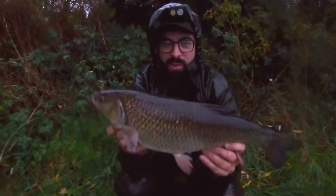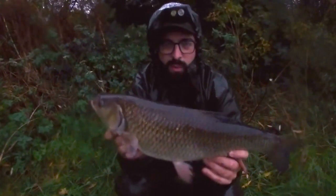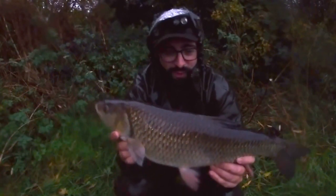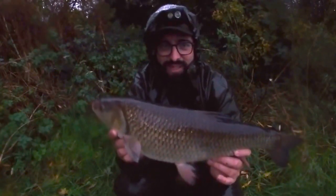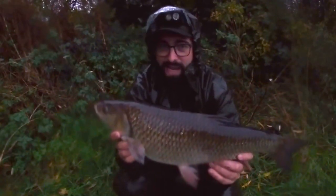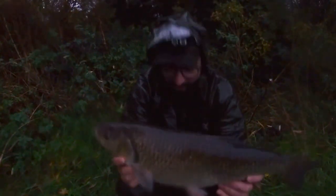Good morning guys, welcome to episode 4 of Badger's Angling. Just come down today to do a bit of small river chub fishing. Literally just dropped in first cast and we've had this beauty at five seven — so an amazing start! Hopefully we can catch a few more for you, see you in a bit.